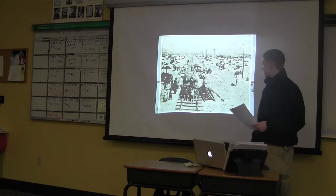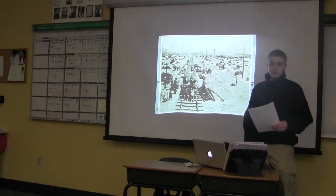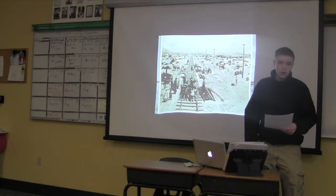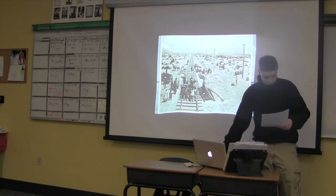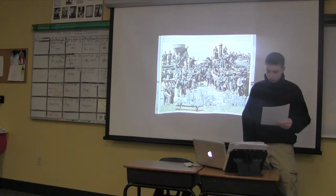Here you can see them building the railroad. It was a long and tedious process that required hundreds of thousands of workers, but it eventually got done. By 1869, the first transcontinental railway link was christened with the Golden Railroad Spike.